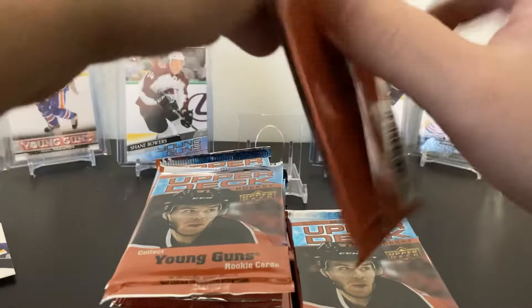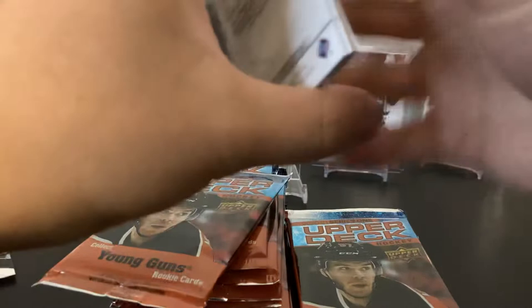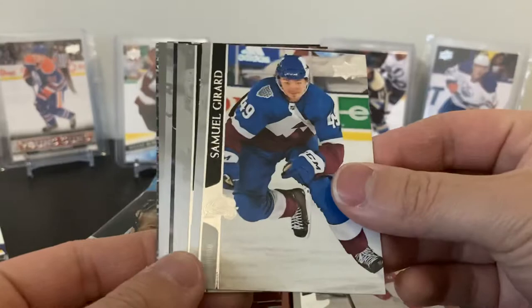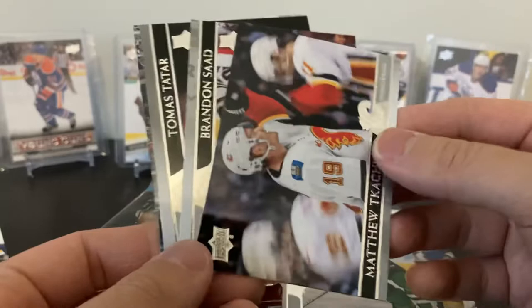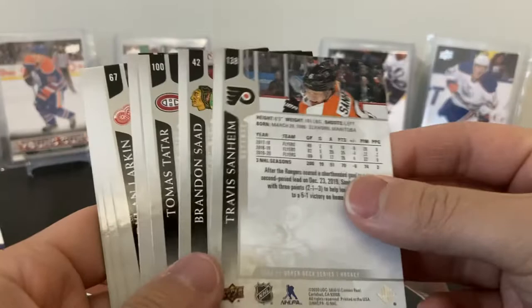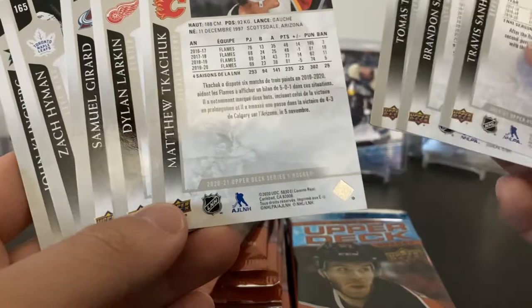Let's go, Dylan Larkin. Do these packs — eight cards but they feel a lot thicker. Samuel Girard, Zach Hyman, John Klingberg, and a Matthew... wait, a base card — what? Brendan Gallagher, Thomas Sitar, Travis Sanheim. Wait, this card looks a little different — am I missing a hit in here? Card numbers 38, 42, 131, 60... oh, it's a French card! There are French inserts — I don't know how rare those are.